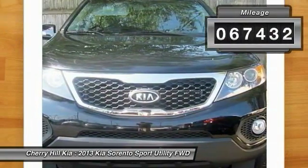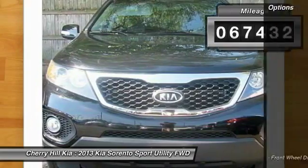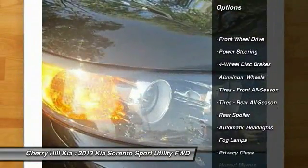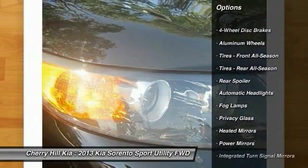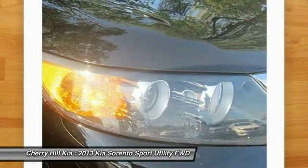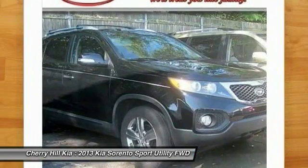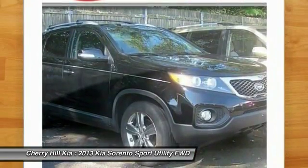This vehicle has less than 70,000 miles. Here are some of this vehicle's great options: stability control, anti-lock braking system, steering wheel audio controls, keyless entry, traction control, backup camera, leather-wrapped steering wheel, Bluetooth, power steering, and adjustable steering wheel.